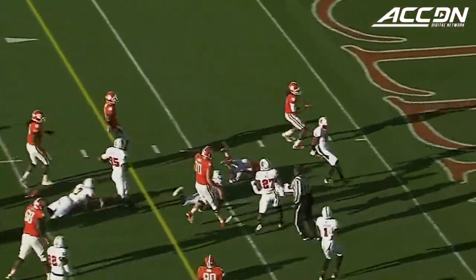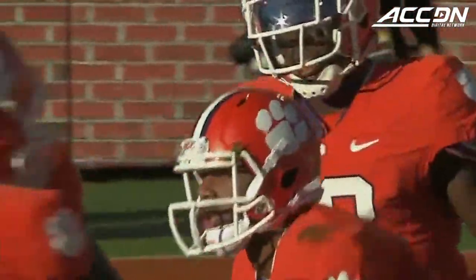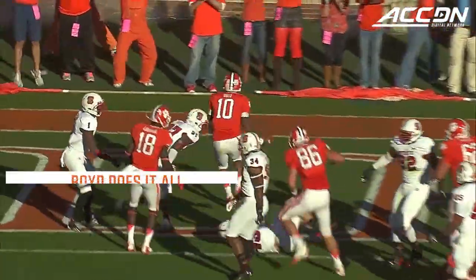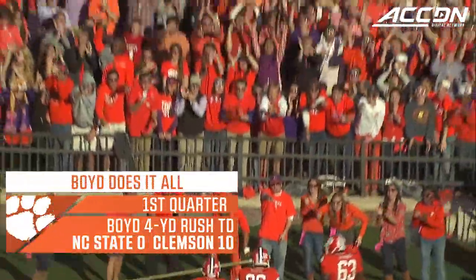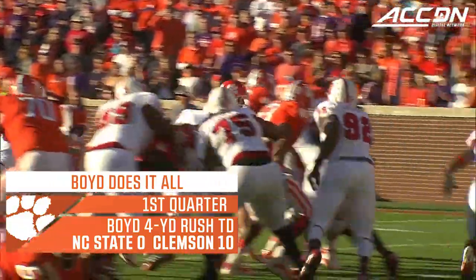Boyd after the fake on the key, Boyd inside the five, first and goal, Clemson. Passage by Stephen Moore, so it's up there for the air. Boyd walks in. Daryl Smith, the fullback, cleared the way. There was nobody left.